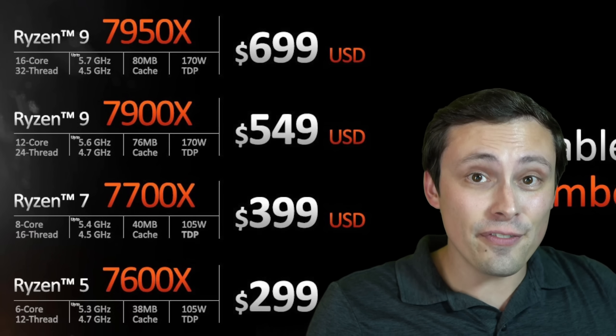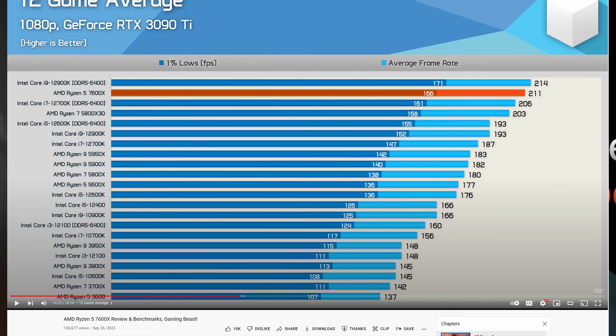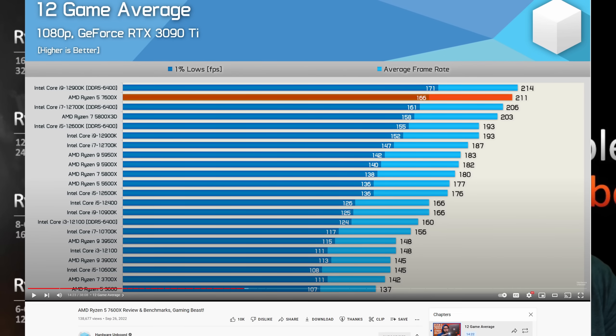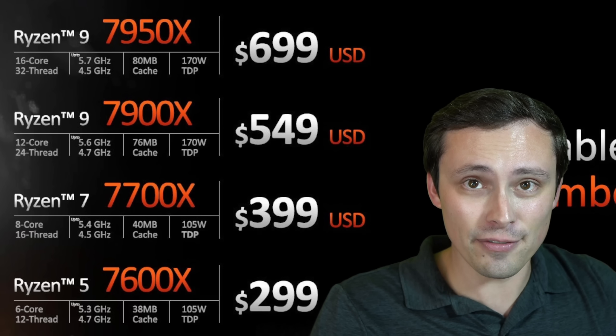If a CPU is 30% faster at gaming than the CPU you currently have, and you upgrade to that 30% faster CPU — will your games run 30% faster?